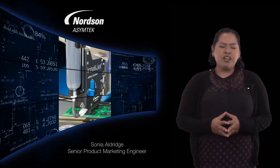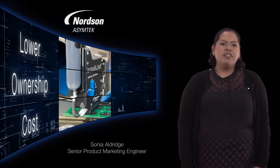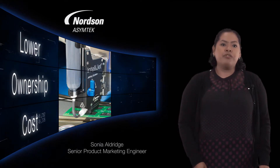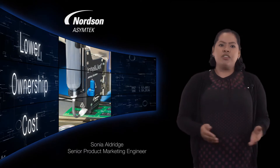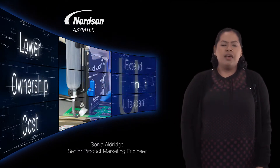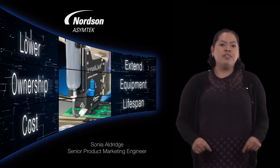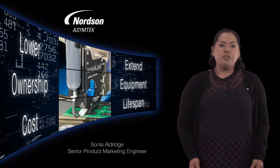IntelliJet self-calibration also means a lower cost of ownership for our customers. The jet can account for wear on consumables, which means you can use the hardware for longer periods of time compared to our previous products and other jets on the market. IntelliJet self-calibration is unique because it accounts for internal changes inside the valve — other jets in the market don't do that.